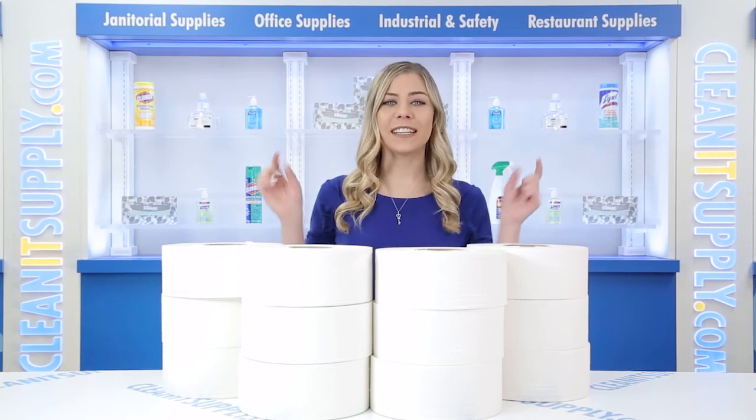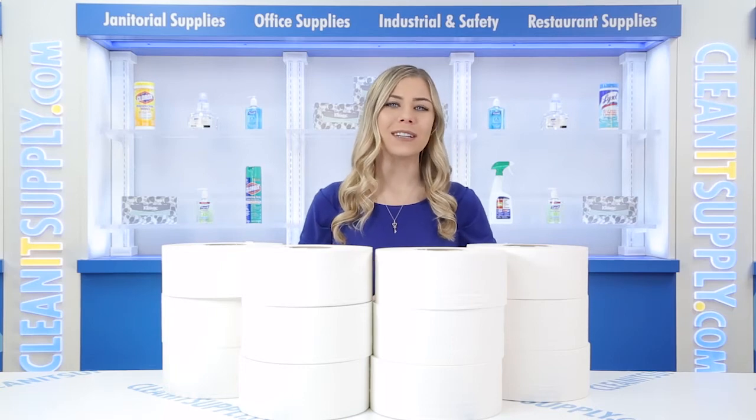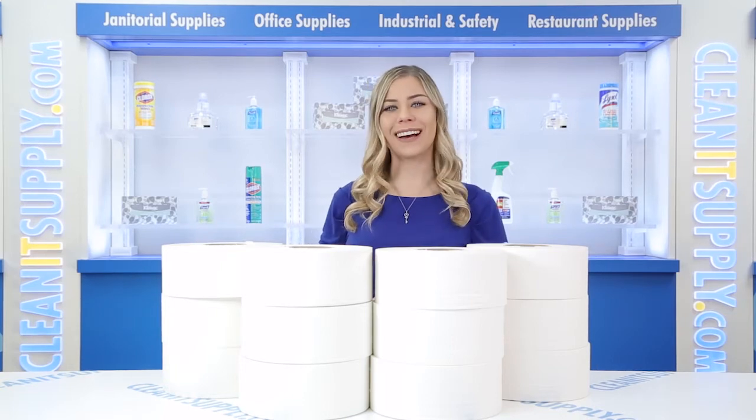Hey, this is Kayla C on CleanIt TV and this is Scott 07805 Jumbo Jr. 2-ply toilet paper rolls, 12 rolls carton detail product breakdown available at CleanItSupply.com.